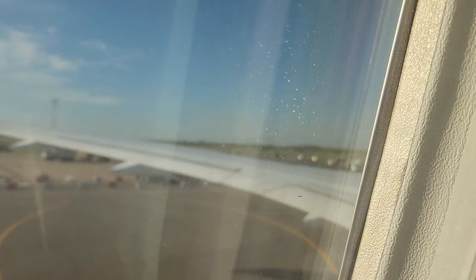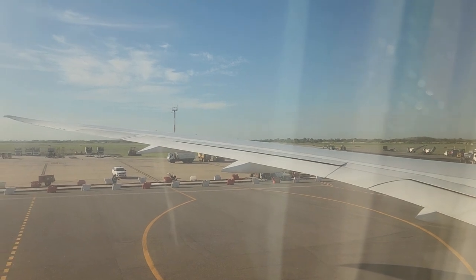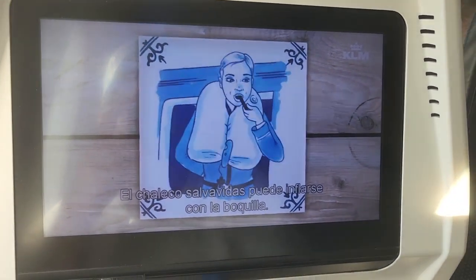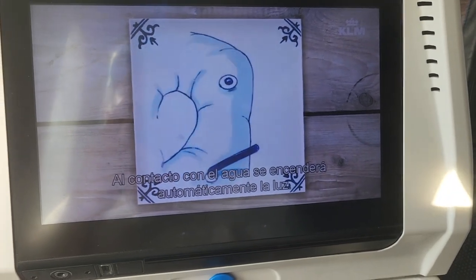The captain is starting the engine. When you're outside the aircraft, inflate your lifejacket on the built-in tank. The lifejacket can be refilled using the mouthpiece. Contact with water will automatically switch on the lights.